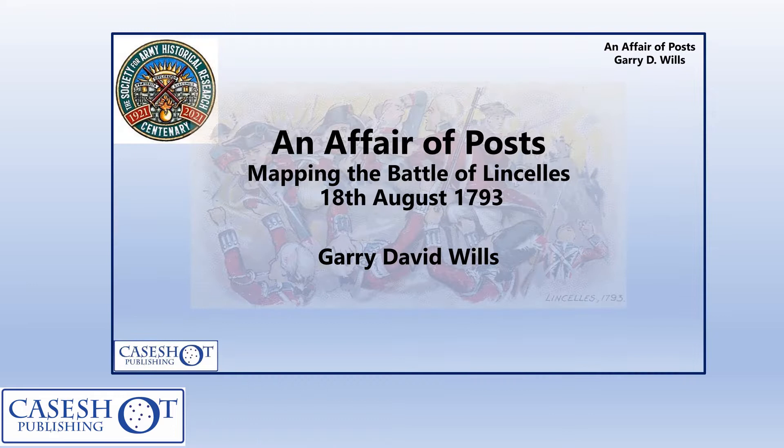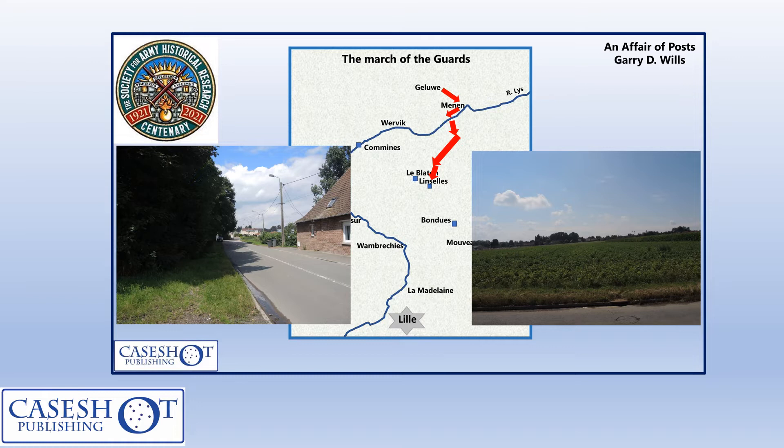The scenario is based on research I presented last year at the Society of Army Historical Research Centenary Conference, talking about how the Battle of Lincelles is mapped in the histories of the two Guards regiments — and actually they've got it wrong. In fact we know the Guards attacked from the north-east, as shown on the map. One of the slides shows in red the march of the Guards to Lincelles through Menin, with photographs showing their effective start line and the view up the hill as they advance to the attack.